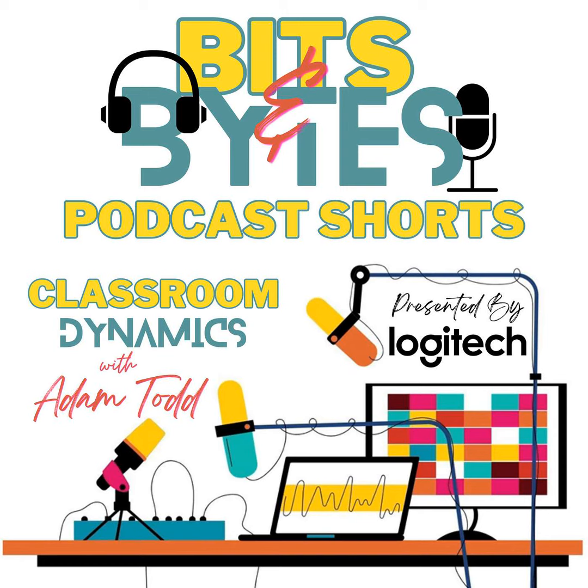Welcome to Classroom Dynamics Bits and Bytes, the podcast within the podcast, where we explore cutting-edge technologies and innovative ways to enhance the educational experience. Hi everybody, I'm your host Adam Todd, and today we're looking at the use of digital student portfolios, a powerful tool for enhancing the educational experience.